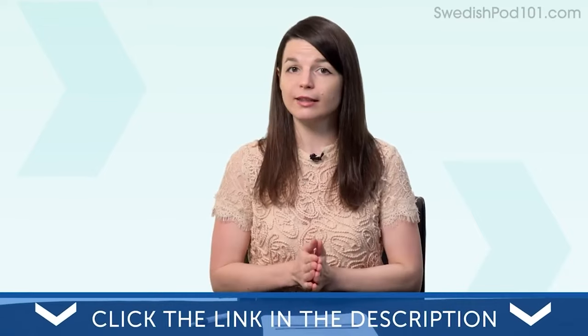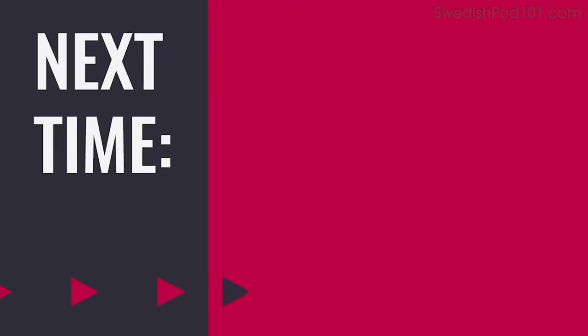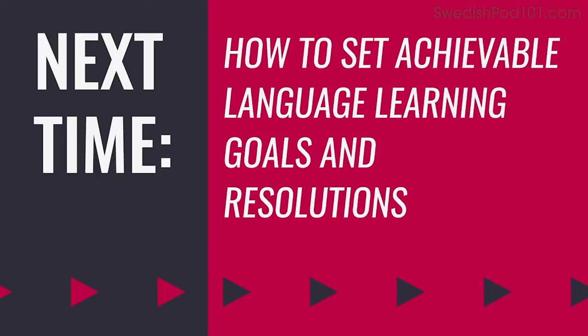To submit a recording, click the link in the description and follow the instructions on the page. Thank you for watching this episode of Monthly Review. Next time, we'll talk about how to set achievable language learning goals and resolutions. In the meantime, submit your recording if you're brave. Like and share this video, and leave a comment to tell us what language learning tactics you'd like us to talk about. See you next time!